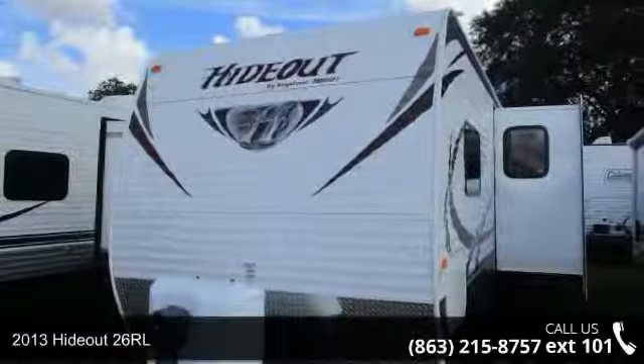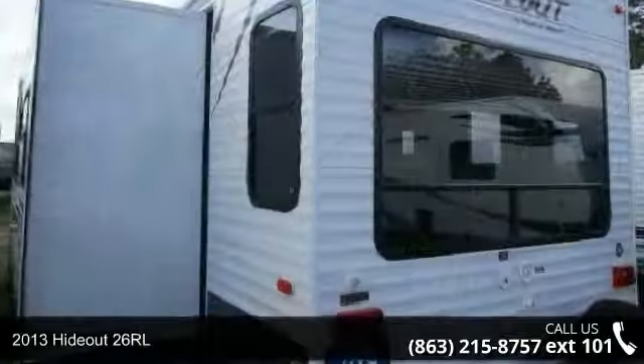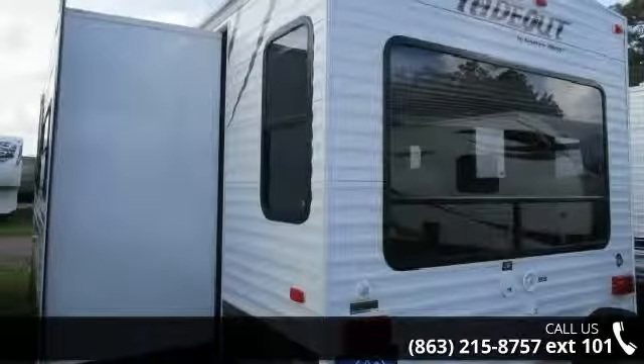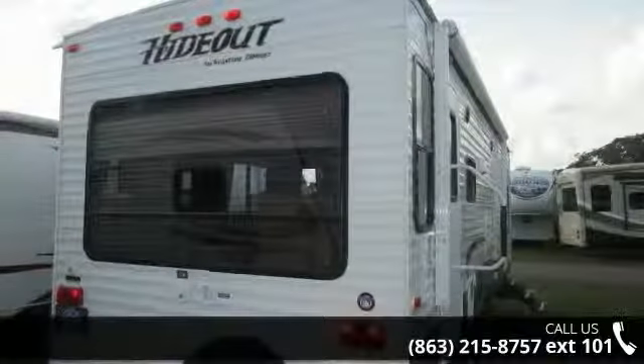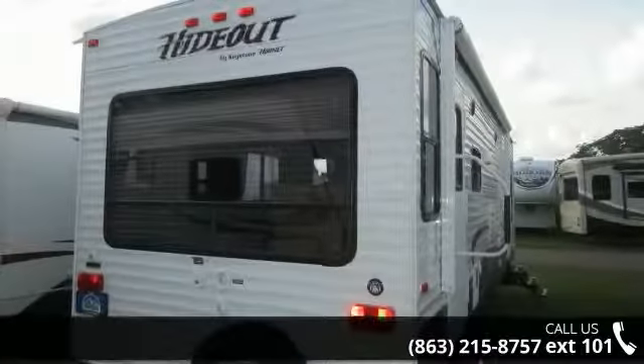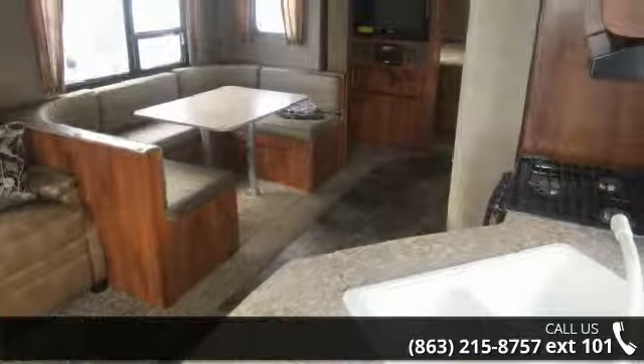Travel in style with this 2013 Hideout 26RL. Whether you are planning on vacationing, adventuring, or just relaxing, this travel trailer does it all. This unit is perfect for those looking to maximize fuel efficiency but maintain all of the conveniences of a well-appointed, feature-packed RV.